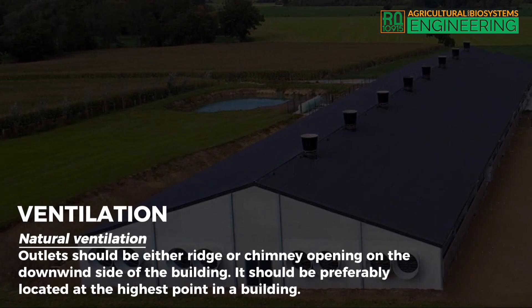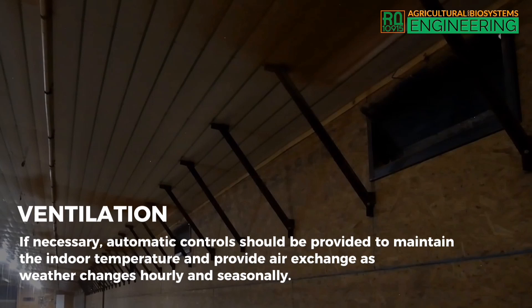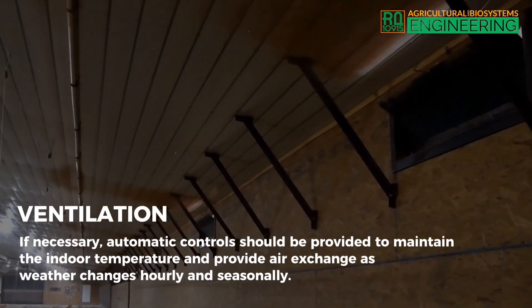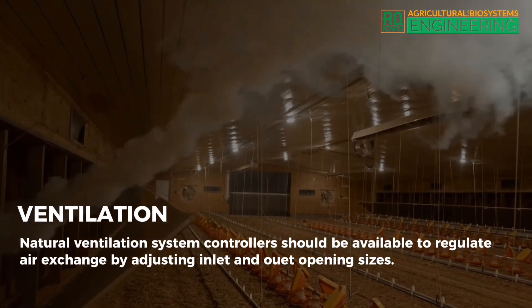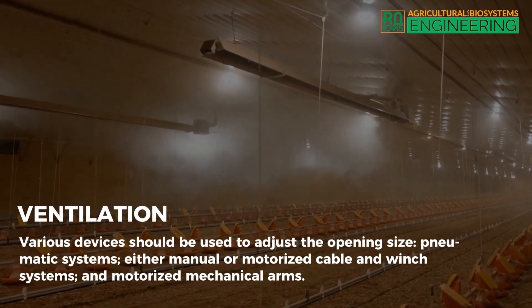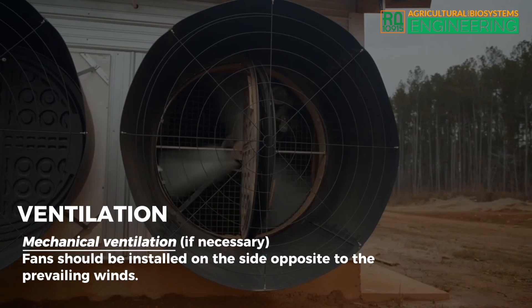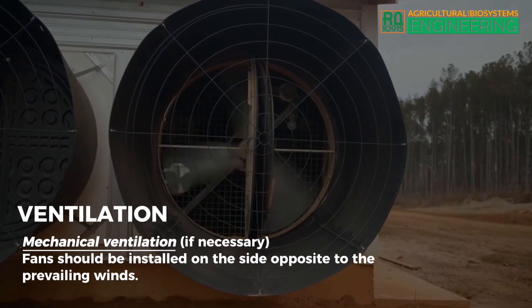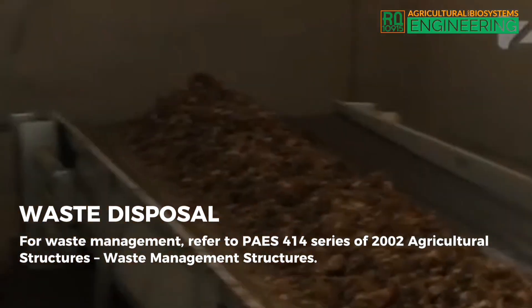Ventilation — Natural ventilation. Outlets should be either ridge or chimney openings on the downwind side of the building, preferably located at the highest point. Inlets should be through vent doors, curtains, or other large openings along the long sides of the building. Automatic controls should be provided to maintain indoor temperature and air exchange. Natural ventilation system controllers should regulate air exchange by adjusting inlet and outlet opening sizes using pneumatic systems, manual or motorized cable and winch systems, or motorized mechanical arms. Mechanical ventilation fans, if necessary, should be installed on the side opposite to the prevailing winds. For waste management, refer to PICE 414 Series of 2002, Agricultural Structures — Waste Management Structures.